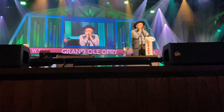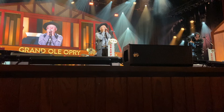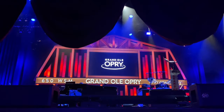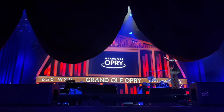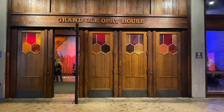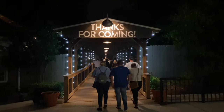Charlie McCoy has been on songs by Elvis Presley, Bob Dylan, Johnny Cash, Loretta Lynn, Waylon Jennings, Steve Miller Band, Perry Como, Paul Simon, and Kris Kristofferson. And just like that, it was over — those two hours flew by. I could have easily sat for another two hours; it was so fast-paced and entertaining. And I'm not even a country person, although I think I am now. This was definitely one of our highlights of the trip.